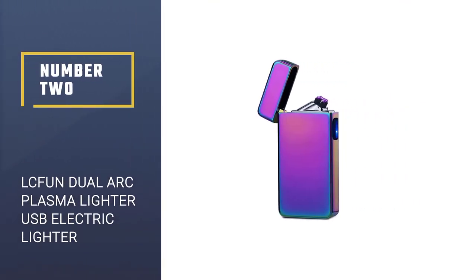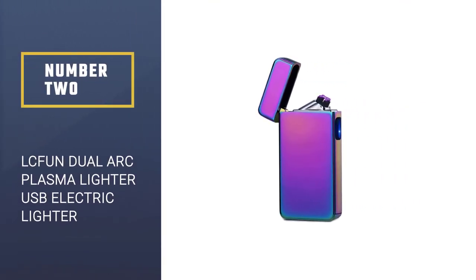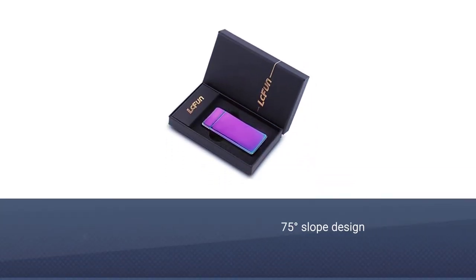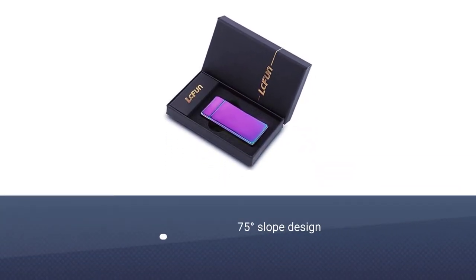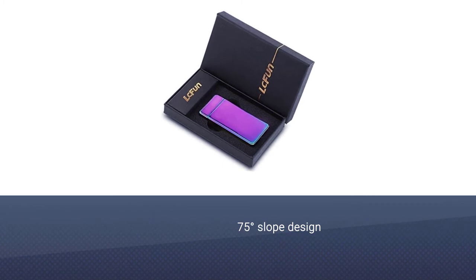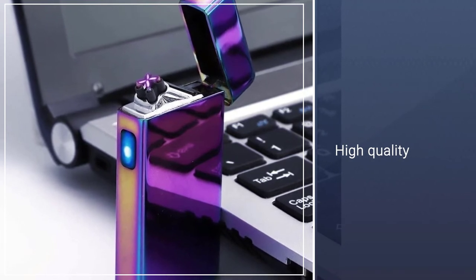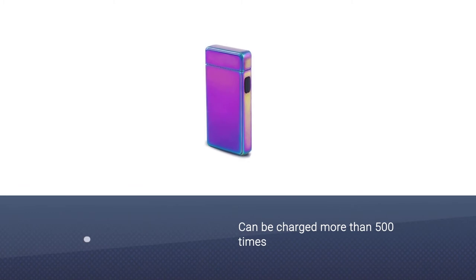Number 2: LC Fun Dual Arc Plasma Lighter USB Rechargeable Electric Lighter. The LC Fun Dual Arc Plasma Lighter is specially designed for lightweight cigars and cigarettes. Its most striking feature is the 75-degree tilt design, which allows you to easily adjust the direction to ignite cigarettes.